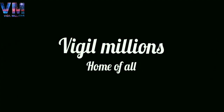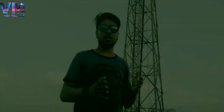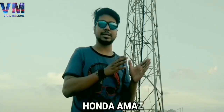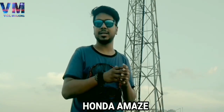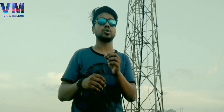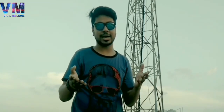Hello everyone and welcome to the channel Vigil Millions. Subscribe for fresh content. This is Prashant Morris. Honda Amaze 2018 and Swift Dzire 2017 — many people are confused about which one to choose because both have great qualities. So I thought, let's make a video that will clear some doubts. Let's directly start the video.